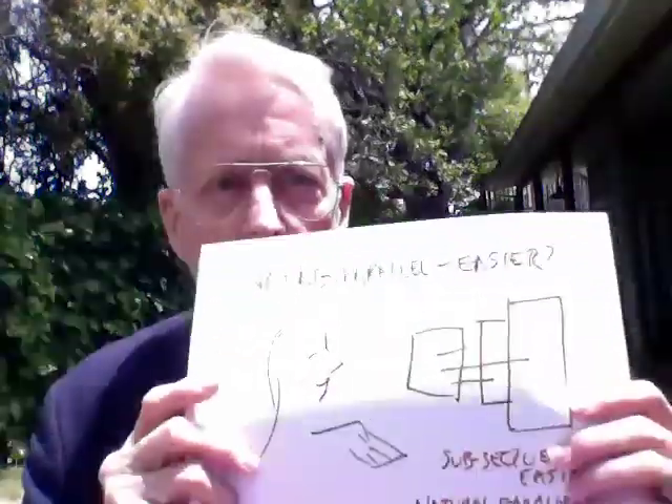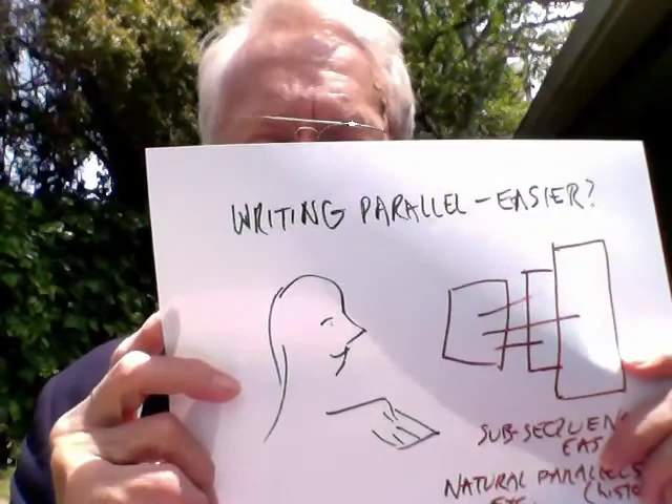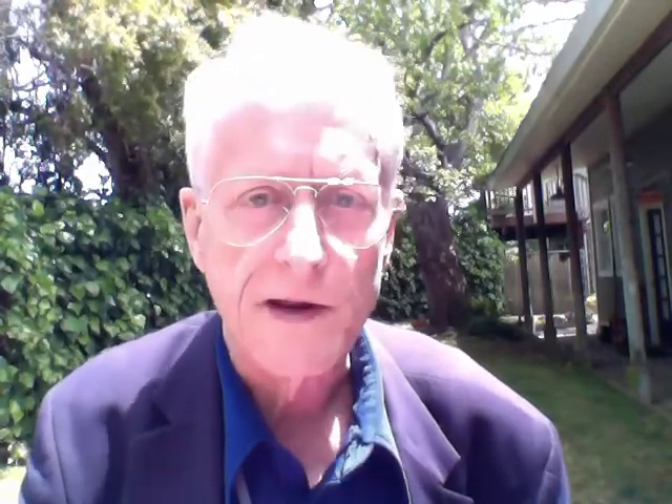So will writing parallel be easier? Writing in parallel may be easier — dividing the problem up and looking for sequences. There are two aspects of writing, often combined: there are lots of items and points you may want to put in, phrasings, and there's the classic notion of an outline, but there's also the through line.